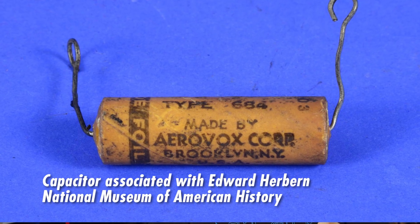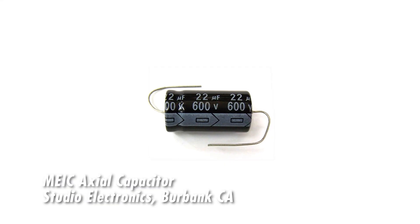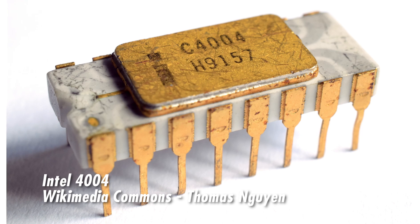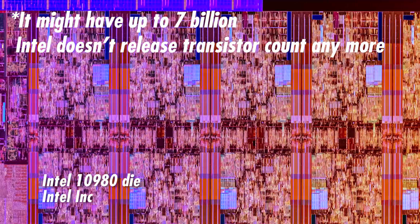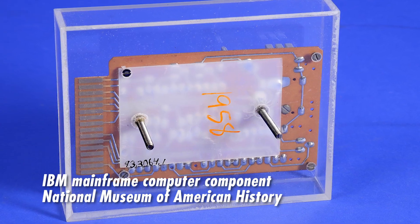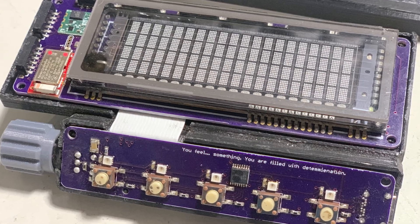You might have noticed that electronic components have become a little more advanced over the last century. A capacitor from the 1940s was made of foil and paper soaked in electrolytes; the modern version uses metalized film and a gel electrolyte. Intel's cutting-edge 1971 processor had 2,250 transistors; their 2020 model has about 3.5 billion. But a printed circuit board from the 1950s? It's made of copper on fiberglass — and so is a 2020 circuit board.